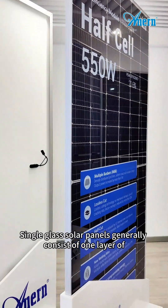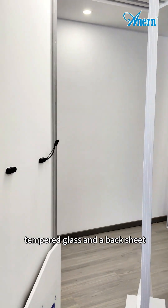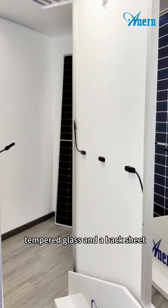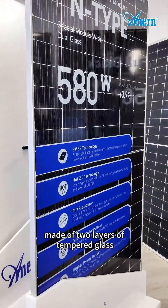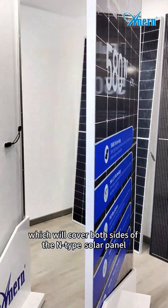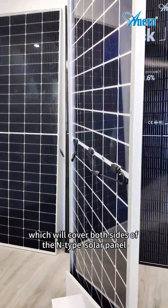Single glass solar panels generally consist of one layer of tempered glass and a back sheet. However, the dual or double glass solar modules are made of two layers of tempered glass, which will cover both sides of the N-type solar panel.